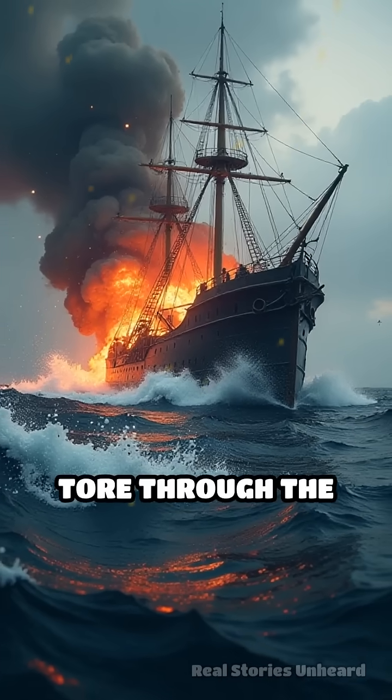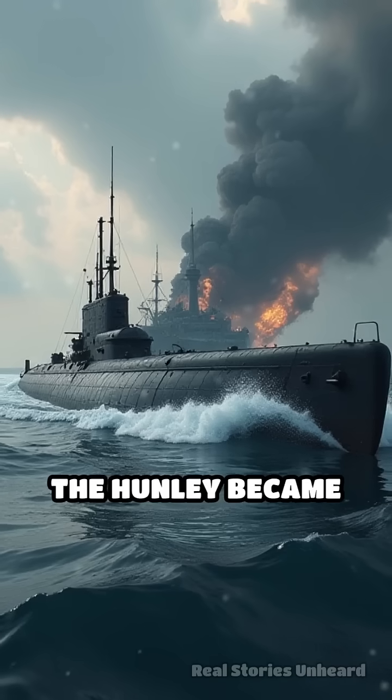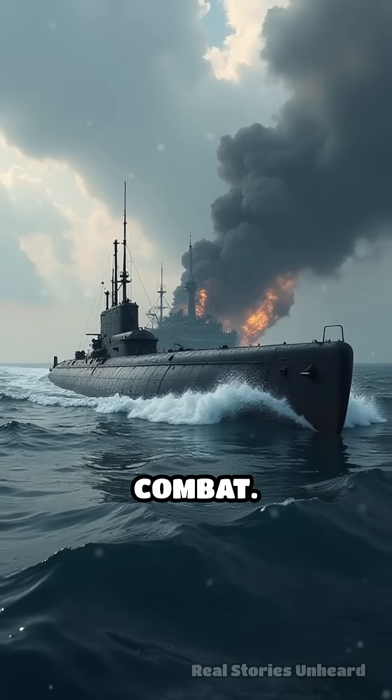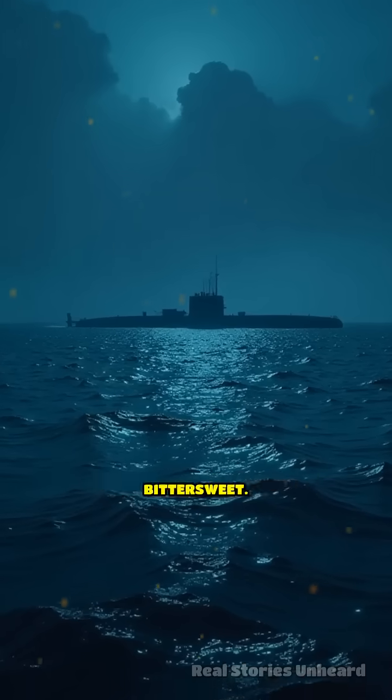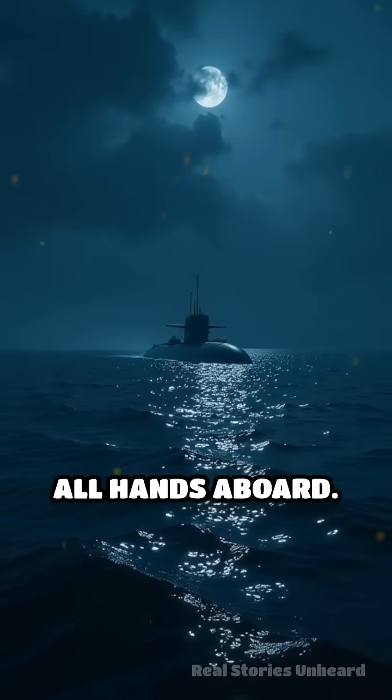Moments later, a massive explosion tore through the water, sending the Union ship to the bottom within minutes. The Hunley became the first submarine in history to sink an enemy vessel in combat. However, the victory was bittersweet — the Hunley itself vanished after the attack, lost with all hands aboard.